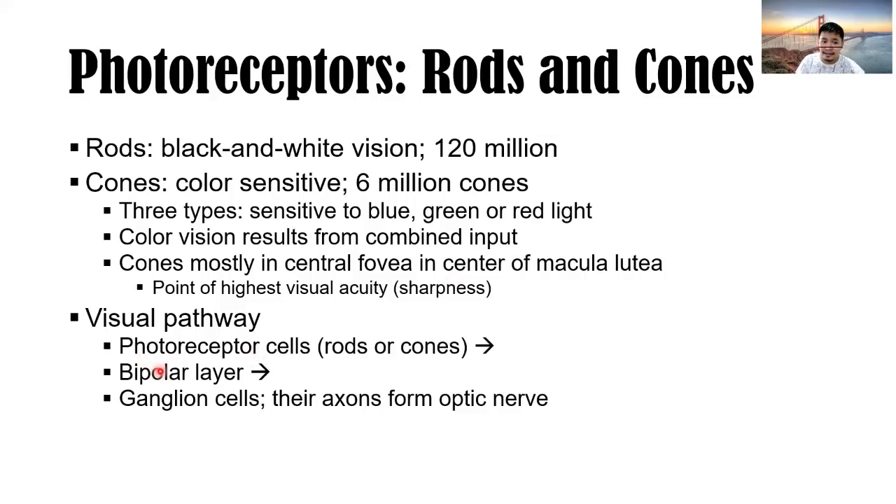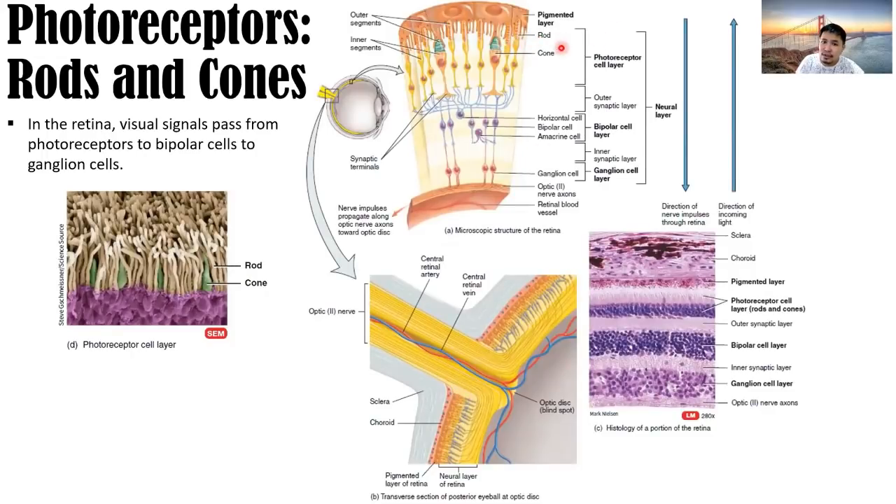The visual pathway: light stimulus travels from photoreceptor cells (rods and cones) to bipolar cells to ganglion cells, whose axons form the optic nerve (CN2). The visual signals pass through three layers: photoreceptor cell layer, bipolar cell layer, and ganglion cell layer — including horizontal and amacrine cells. The axons of the ganglion cells form the optic nerve or cranial nerve number two.